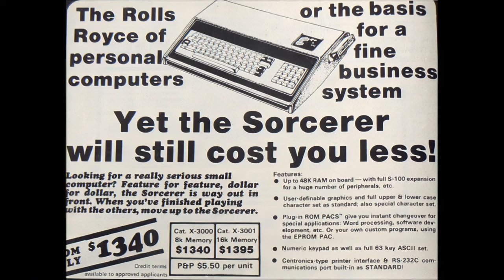For the day, this 2MHz Z80 machine had competitive specifications. It had a full-stroke keyboard, lowercase was standard, it came in a single case so everything was neat and tidy, it had graphics capability with user-definable graphics, and had standard interfaces built in that in other machines tended to be optional extras.